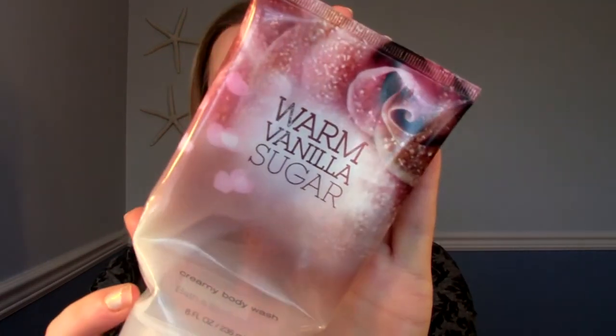The next one is another Bath & Body Works product — this is the Warm Vanilla Sugar Creamy Body Wash. I love this scent, particularly in body sprays and the candle version, but as a body wash it just wasn't that great. It does smell like Warm Vanilla Sugar, but as a body wash it didn't lather well, didn't clean well, it was drying — not moisturizing. I went through it really quickly and it barely even scented up the shower. I mean, it was inexpensive — I got it on sale — but probably not something I'd be repurchasing. Not my favorite.